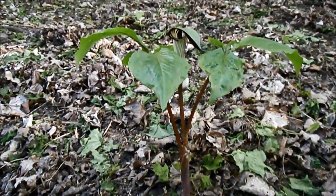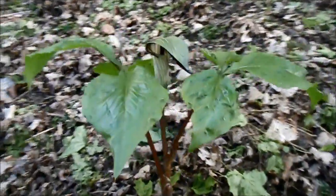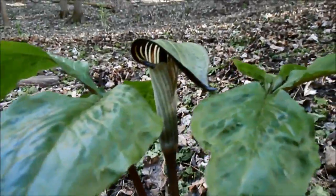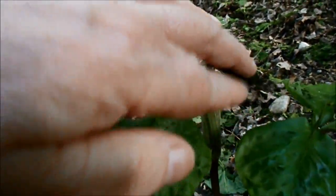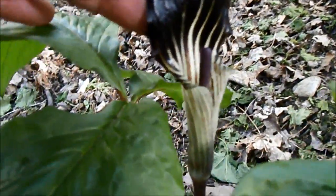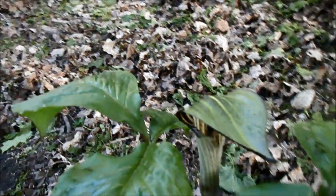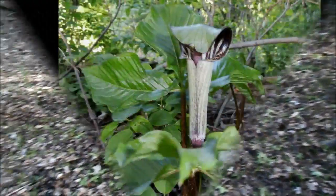Here's a gorgeous, healthy Jack in the Pulpit. And there's Jack in his pulpit. That's a nice big healthy one. He's just growing right here in the area where the guy's been driving.